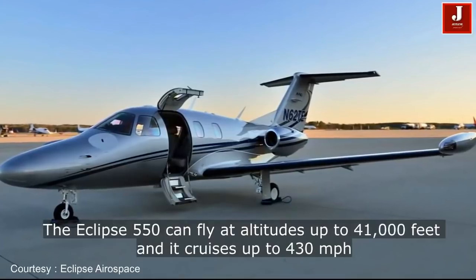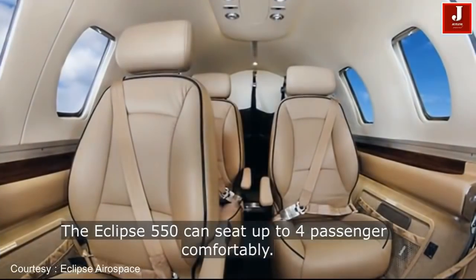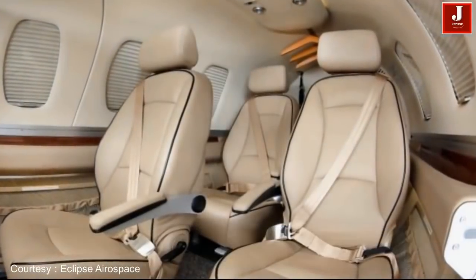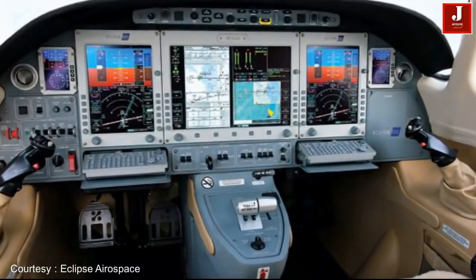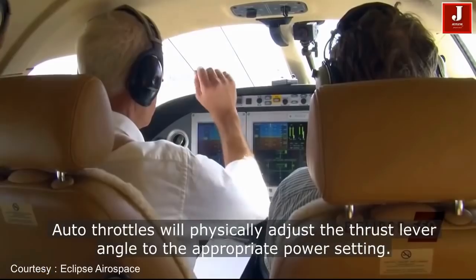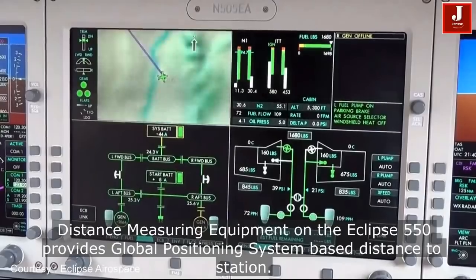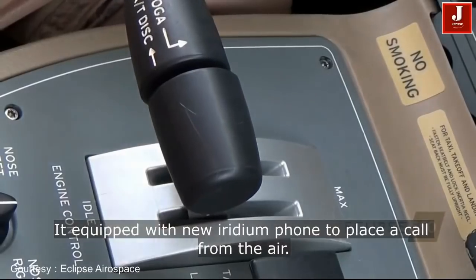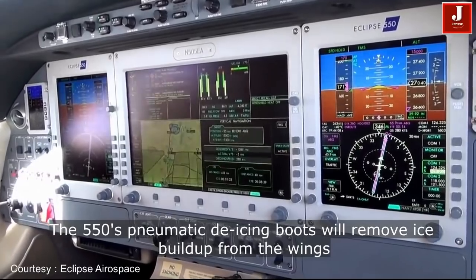The Eclipse 550 jet is the world's most economical twin-engine jet, costing less to acquire and less to operate than any other twin-engine jet on the planet. The direct operating cost of an Eclipse jet is $2.02 per nautical mile, with the ability to fly at altitudes up to 41,000 feet at a max cruise of 430 mph, all while consuming a mere 59 gallons of fuel per hour.